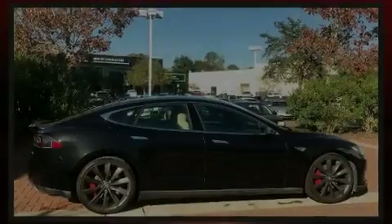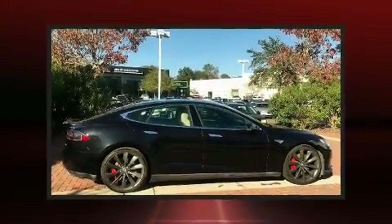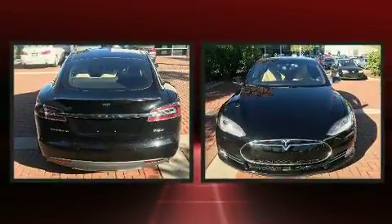Familiarize yourself with the 2015 Tesla Model S. This four-door sedan still has less than 35,000 miles.